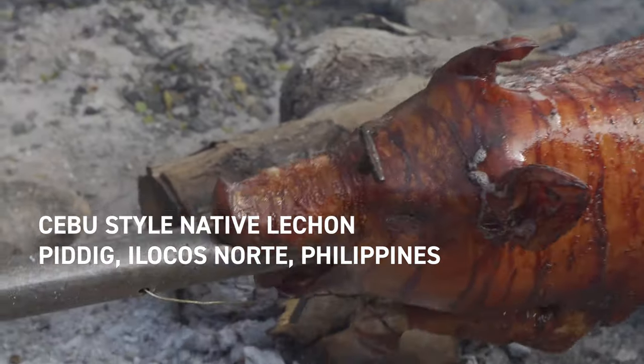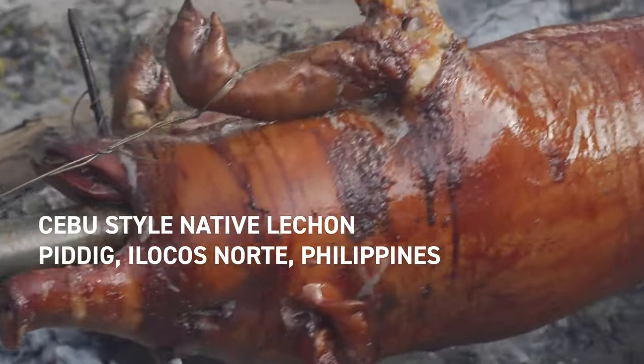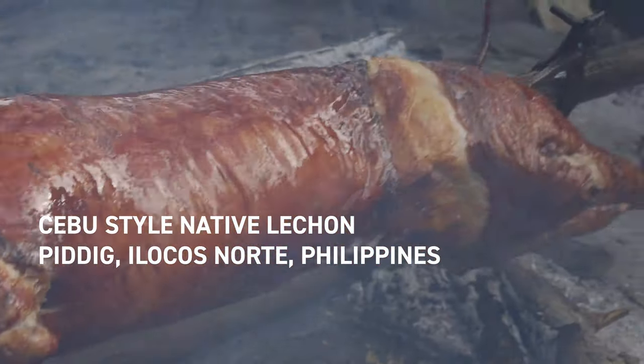Hey everybody, call me Felix, and today I will show you how lechon is cooked way up north in the Philippines in Ilocos region.